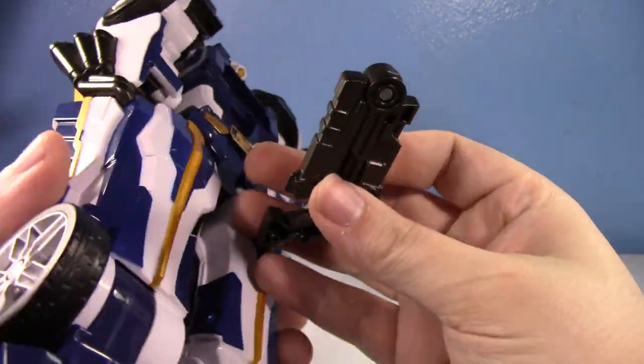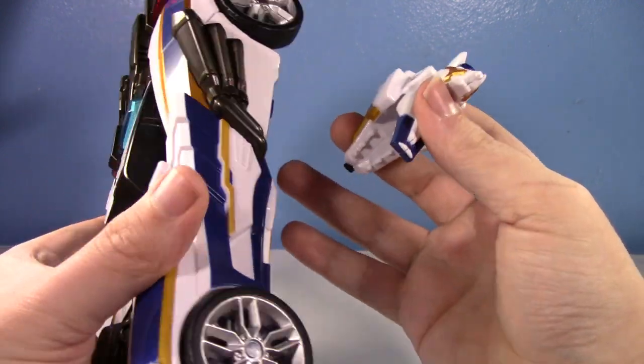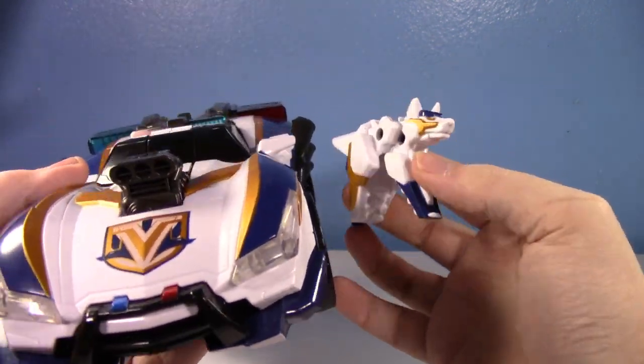You do have storage for the shotgun in vehicle mode — it just goes in there. Unfortunately, the Toki doesn't have anywhere to go; it just kind of stands off to the side.